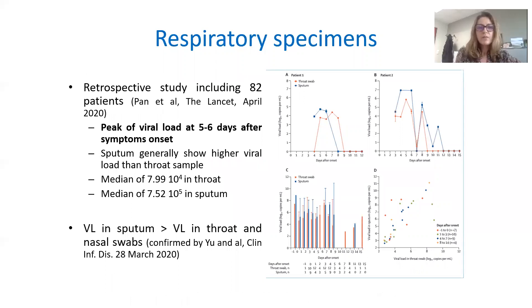In a retrospective study including 92 patients, the peak viral load was at 5–6 days after symptom onset, and sputum generally showed a higher viral load than throat samples. This has been confirmed in other studies showing that viral load in sputum is higher than in throat and nasal swabs.